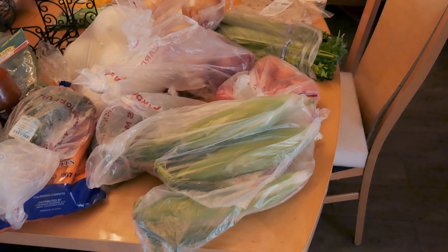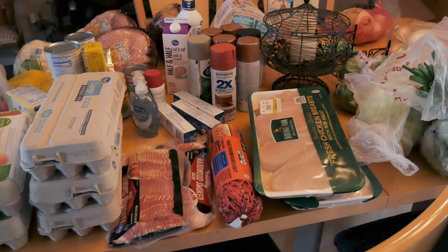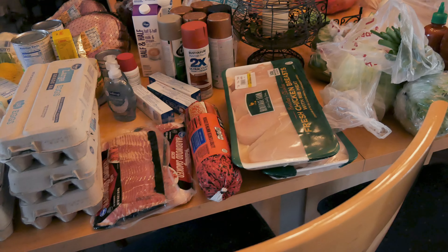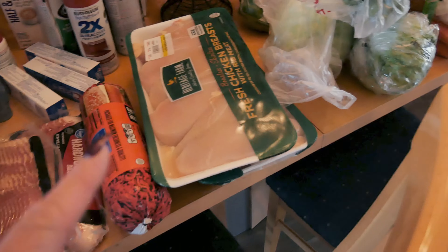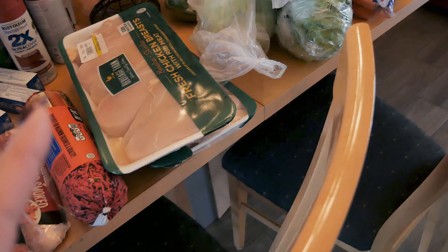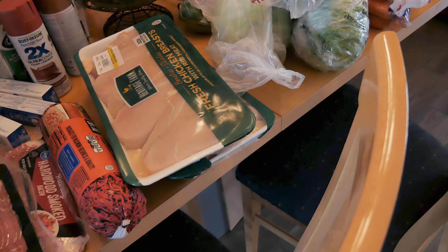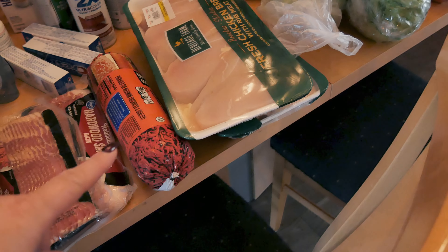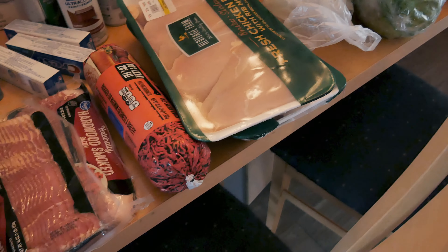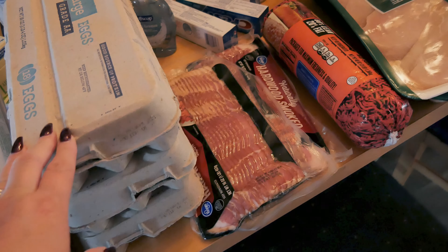All that stuff came to $39. Now over here is my local Kroger store, which is Fry's — and don't include that spray paint, I'm just too lazy to move it, that's for a project I'm working on outside. So, chicken: Heritage Farm chicken for a dollar 99 a pound. I got two packages and those are 11 pounds each, so 22 pounds of chicken.